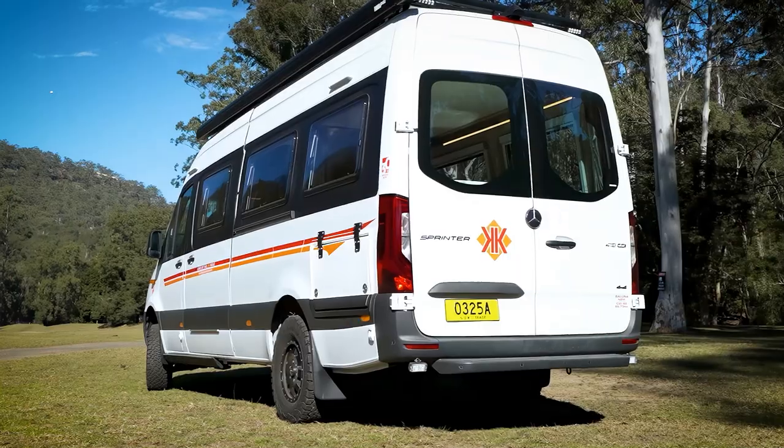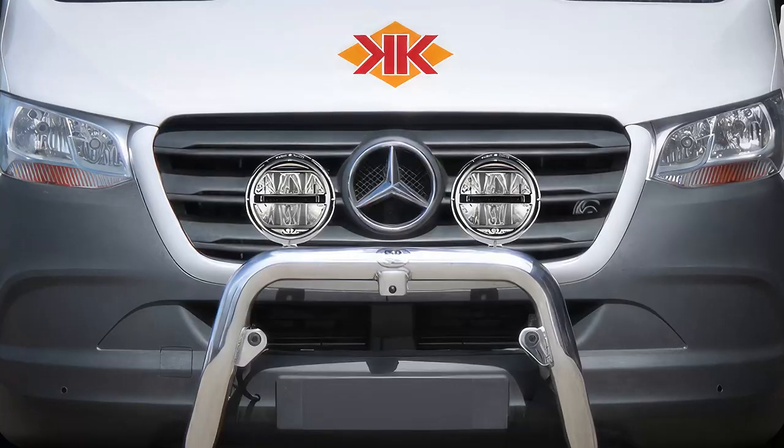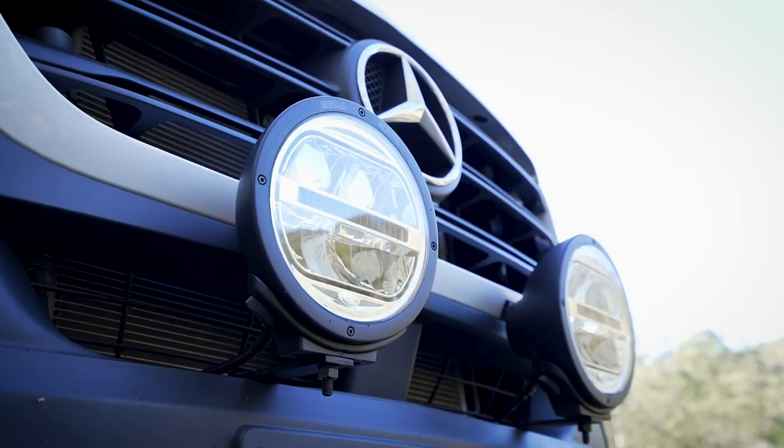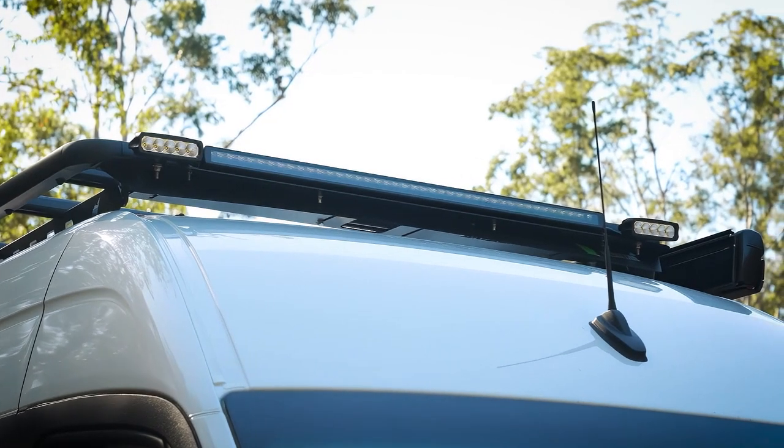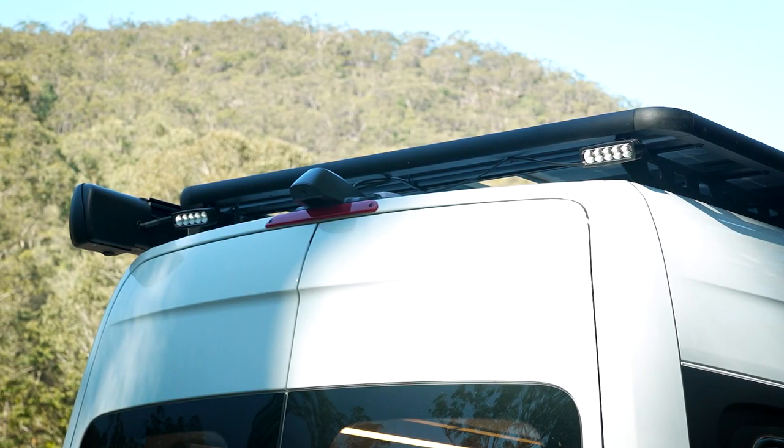This top-of-the-range EcoScape model comes with a nudge bar plus a pair of Hella driving lamps, a Hella light bar, and security lights or work lights front and rear.